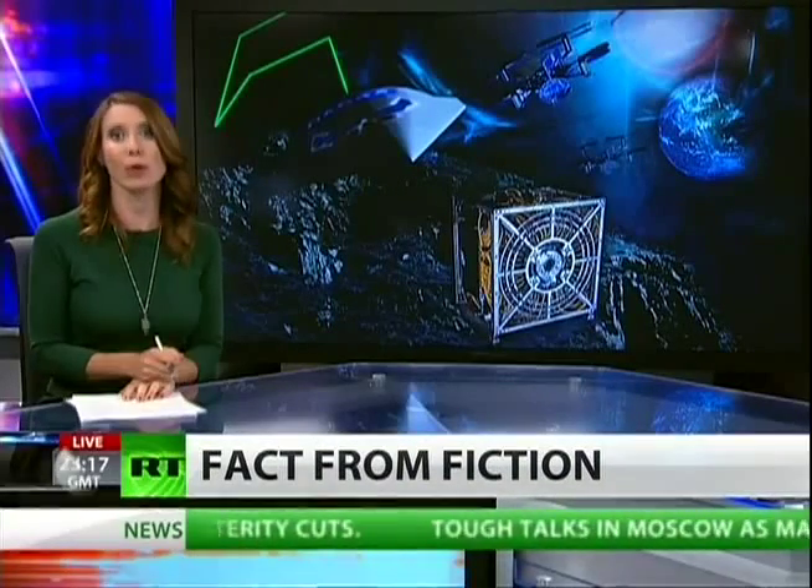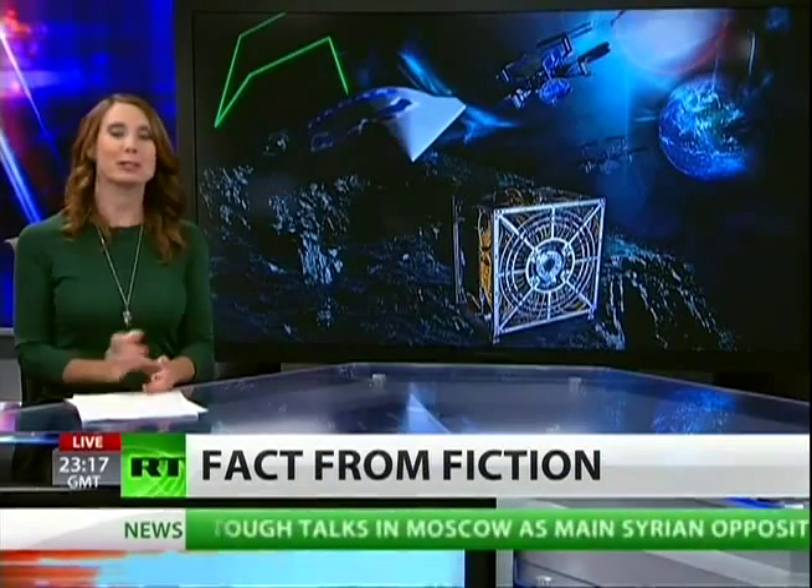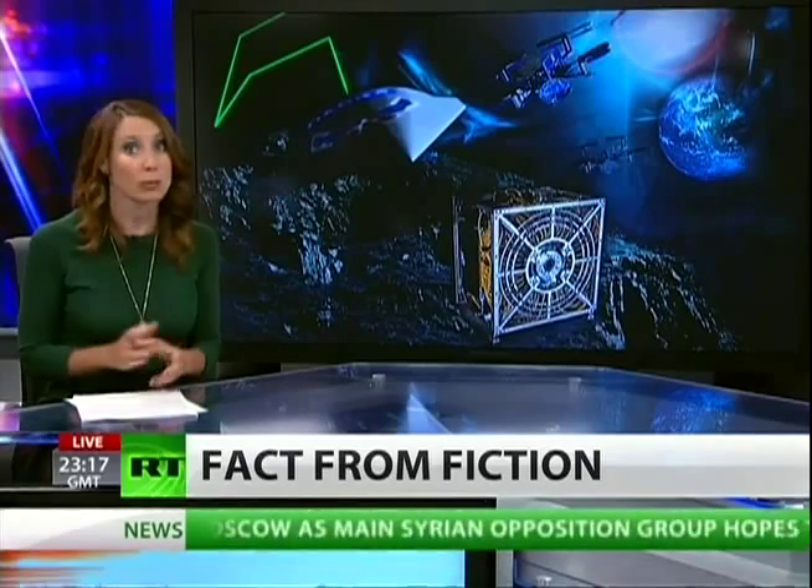We are living in a world, folks, where so often science fiction is becoming science fact, where remote-controlled warfare weapons are used more and more to kill enemies and to spy.